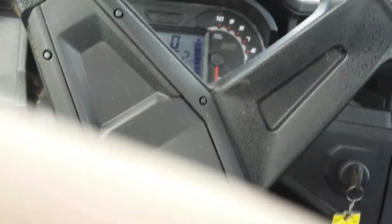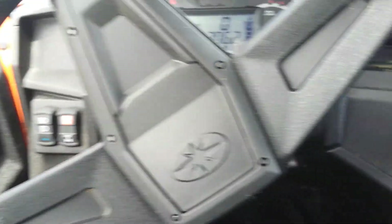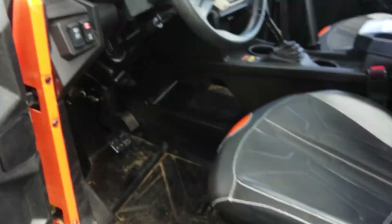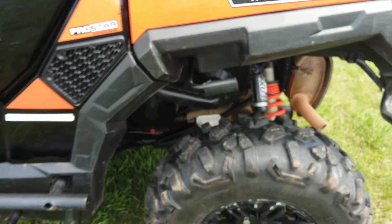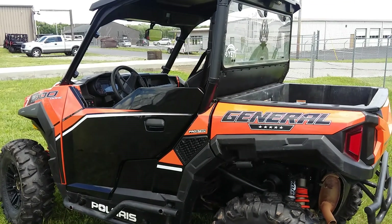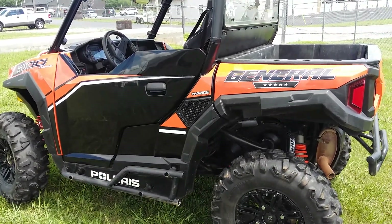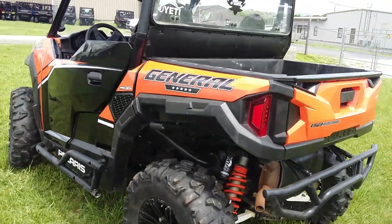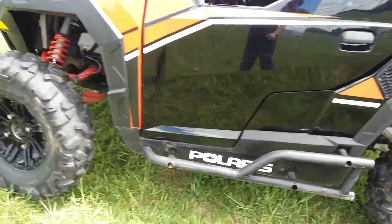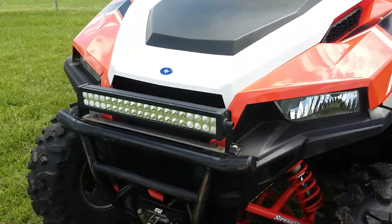Let's go ahead and fire it up for you. This can be viewed in person at Pioneer Motorcycles in Winchester, Tennessee, or you can see it online at PioneerMotorcycles.com.